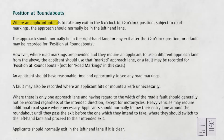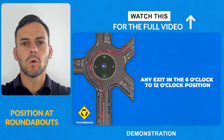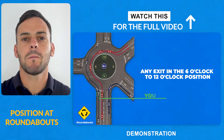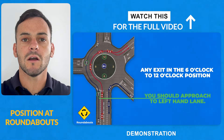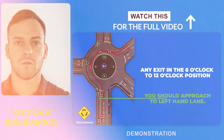So why did I do that? Let's look at the RSA marking sheet guidelines: where an applicant intends to take any exit in the six o'clock to twelve o'clock position, subject to road markings, the approach should normally be in the left-hand lane. We always imagine approaching the roundabout like a clock — we approach from six — so anywhere from six to twelve on the clock we should be on the left-hand side and around the outside of the roundabout. That's exactly what the tester would want to see.